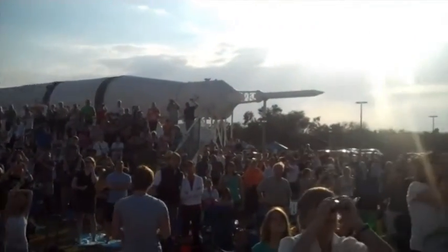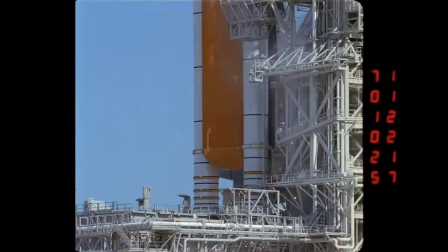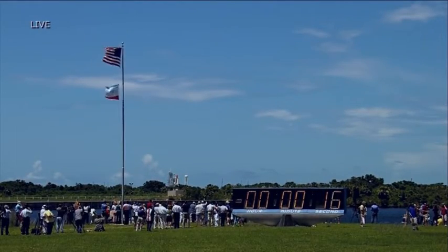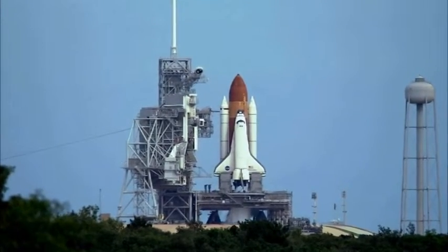T-minus 25. We'll get a final guidance release at the T-minus 17 second mark. T-minus 17 — final guidance release. We expect engine ignition at 8.9 seconds.